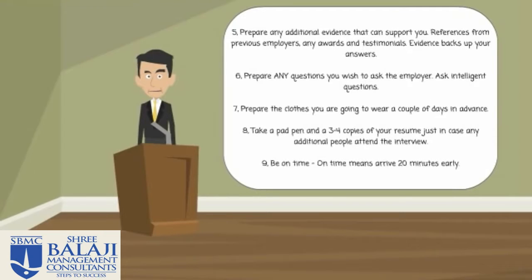Number five: prepare any additional evidence that can support you. This could be references from previous employers, any awards, or testimonials. Evidence backs up what you actually say at the interview, so when answering a question, if you have that documentation, it can make a big difference. If you have limited work experience, use references from college. If you have no experience, remember that when you do start your career, make sure that you build a portfolio of evidence.